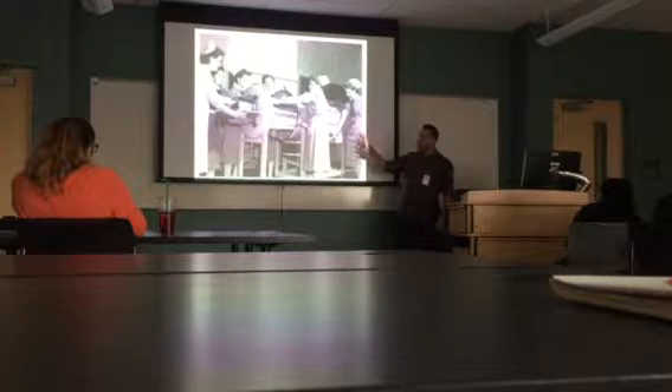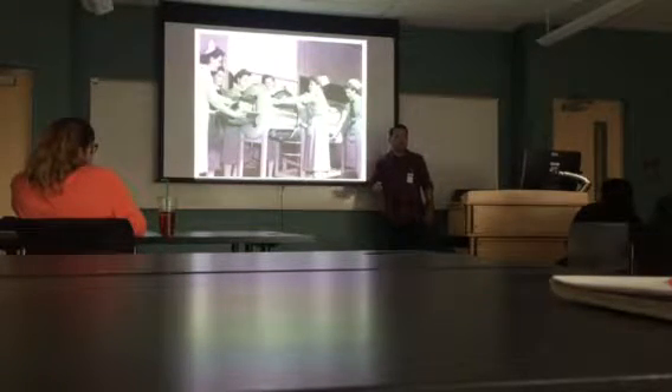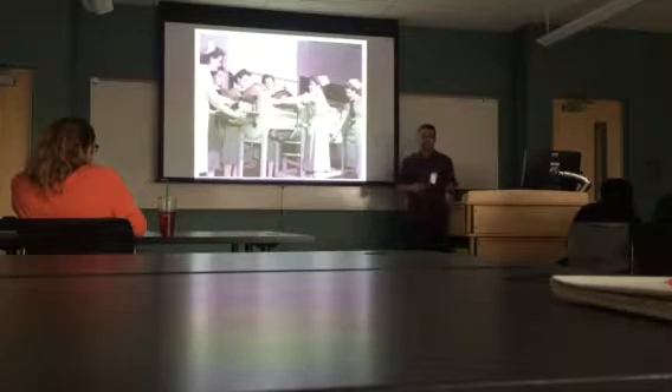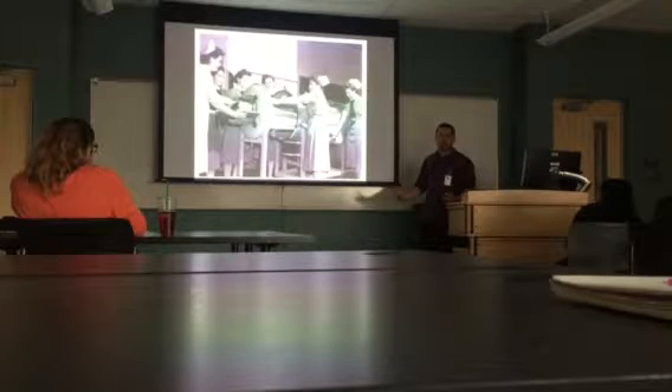Look at the buddy system that the nurses used to use. Usually now it's just a two-person buddy system to rotate your patient every two hours. Not back then — back then you needed six different nurses just because of the weight of these devices. So these were all to help a person breathe.